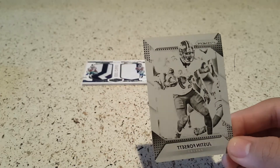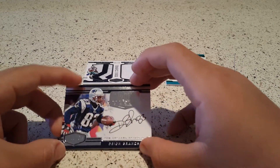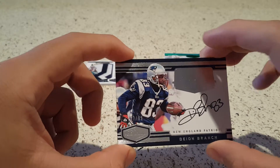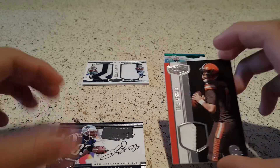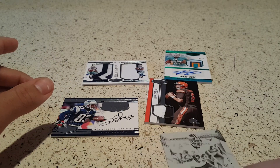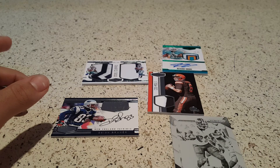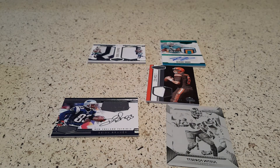So this box — not as great as the last, but still can't go wrong. The on-card Dion Branch auto is pretty nice, and then we had the Cody Kessler two-color patch. So there you have it — hope this video and the last one help you out if it's something you'd want to invest in. Like, comment, subscribe. If you busted some of these open, let us know what you got, and until the next one — which will be soon — peace and love, we're out.